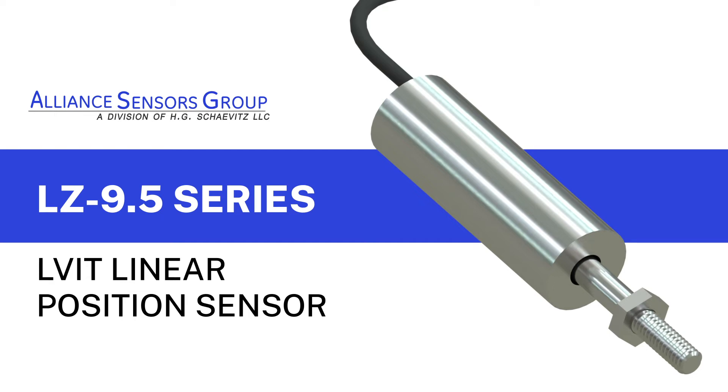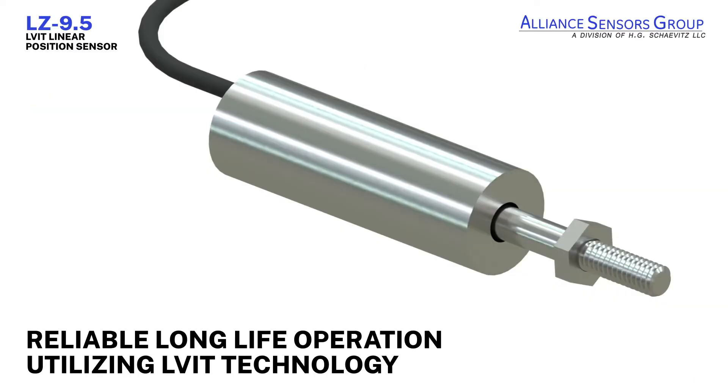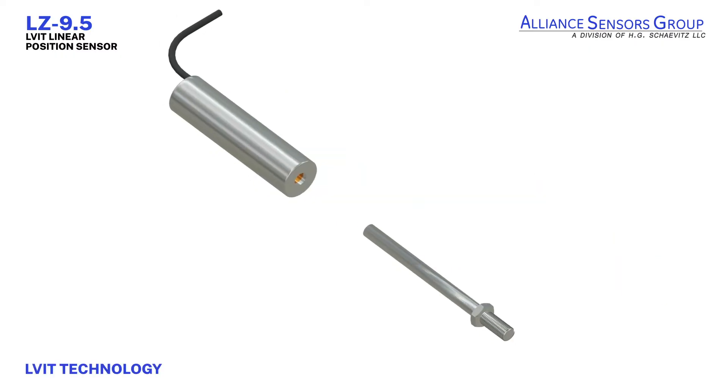LZ 9.5, a miniature lightweight linear position sensor designed for tight spaces where superior stroke-to-length ratio is required. The product offers reliable long-life operation, utilizing LVIT linear variable inductance technology from Alliance Sensors Group.